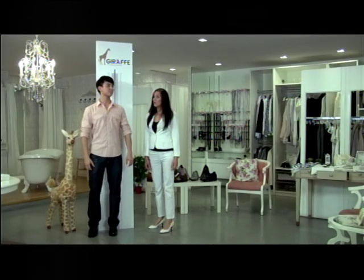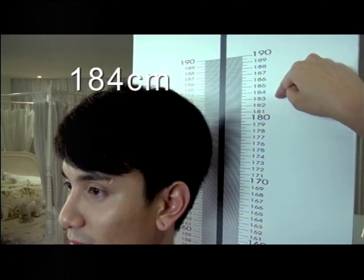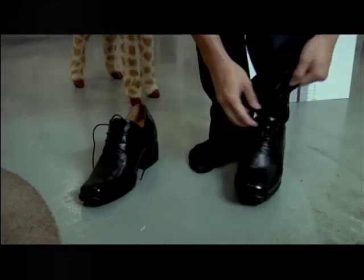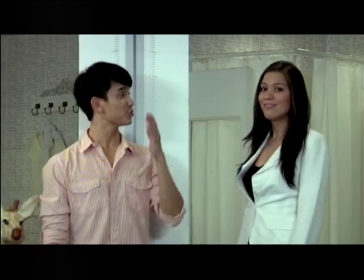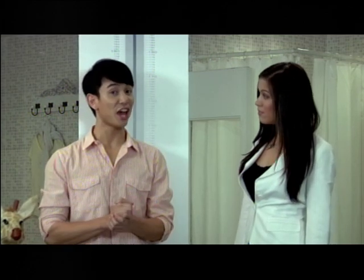Okay, so let's see how tall you really are. You're 184cm. How did you do that? Well, that's because I'm wearing a pair of Giraffes. Here, I'll show you. You're actually 174cm. As you can see, Giraffe height increasing shoes increased my height by 10cm. All I need to do now is just wear them.